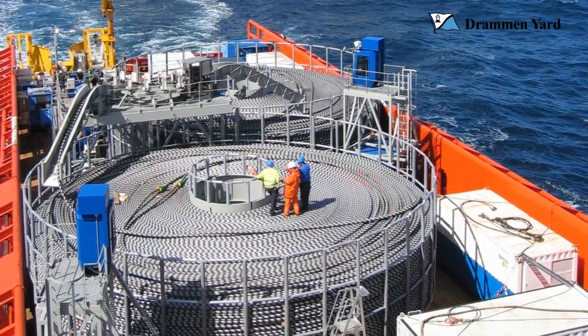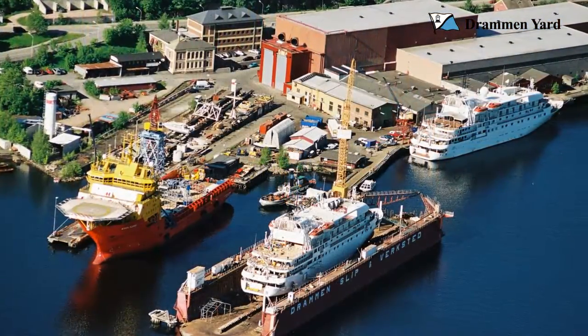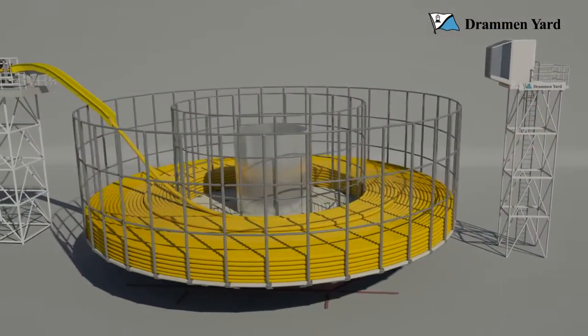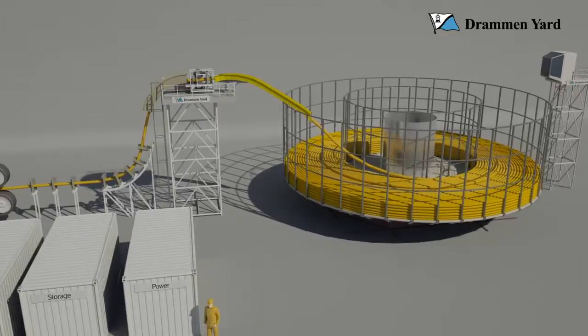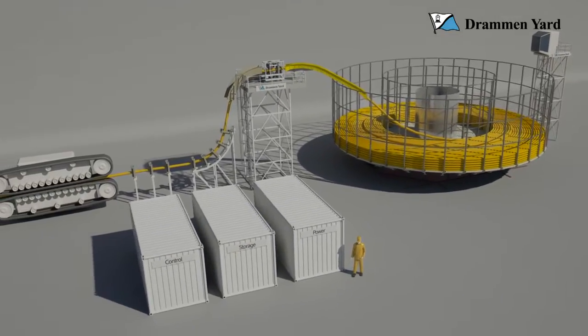The Drommen Yard Cable Carousel is a weather-proven concept. It's been refined through many years in service. Like an off-the-shelf package, it comes with a rotating turret, separate towers for hauler and control cabin, tensioner and guide units to keep the cable in line and within optimum bend limits.